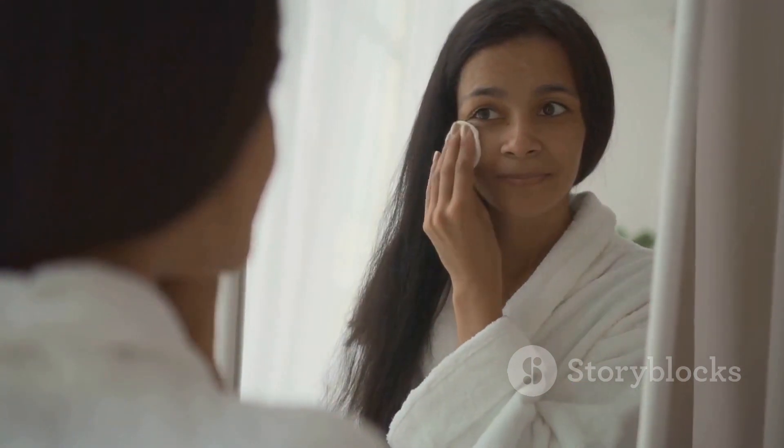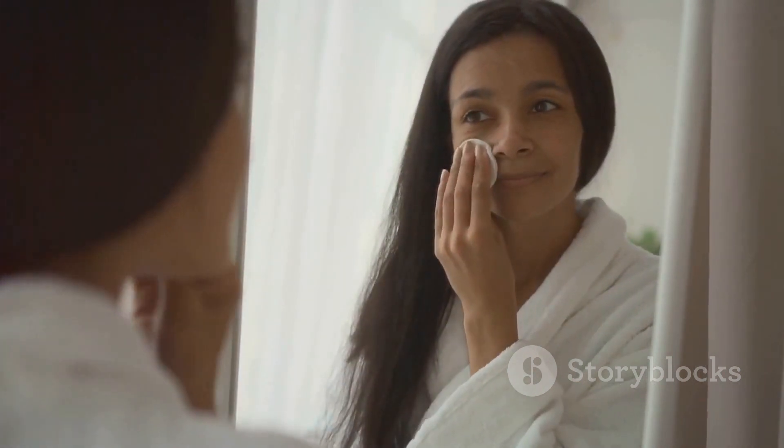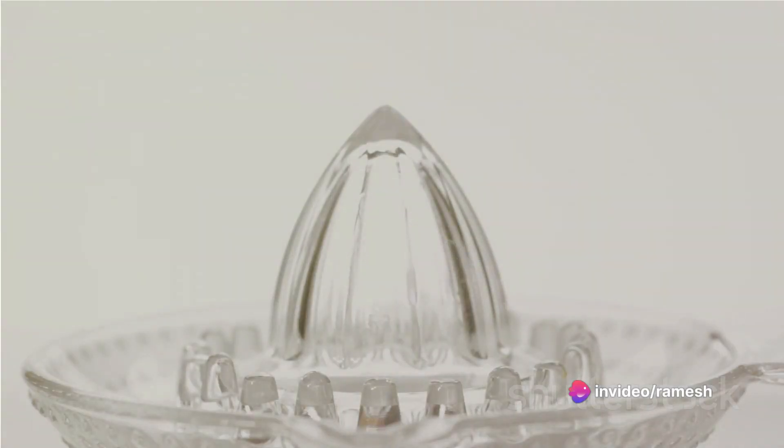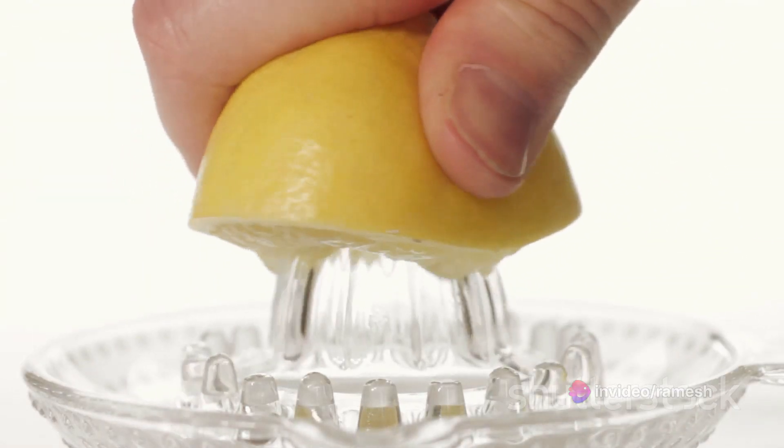Let us be honest, there is no magic potion for permanent skin lightening, but hold on, we can absolutely achieve a radiant complexion with some TLC. Sun damage and uneven pigmentation are common culprits. Luckily, we have natural ingredients to combat those.